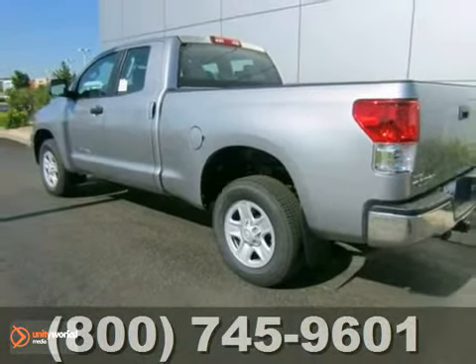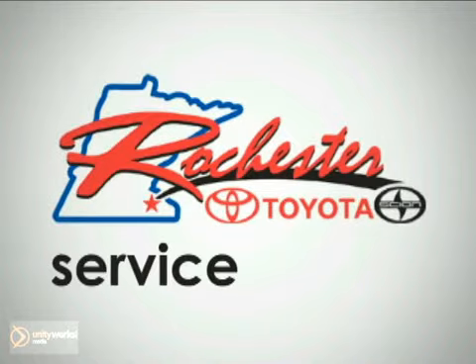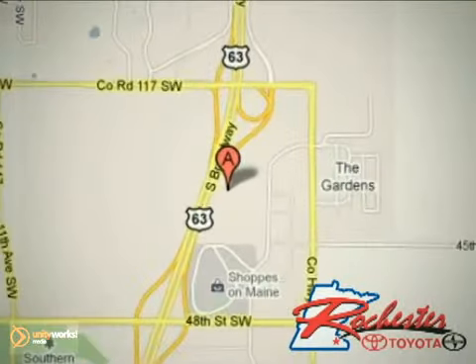Come take a look. At Rochester Toyota Scion, we're all about service and selection. We are conveniently located between 40th Street and 48th Street Southeast on Highway 63 South in Rochester.